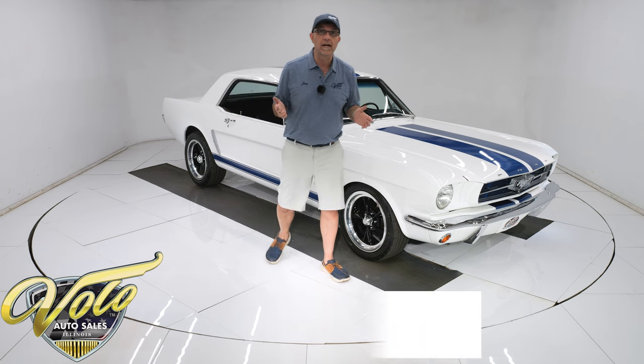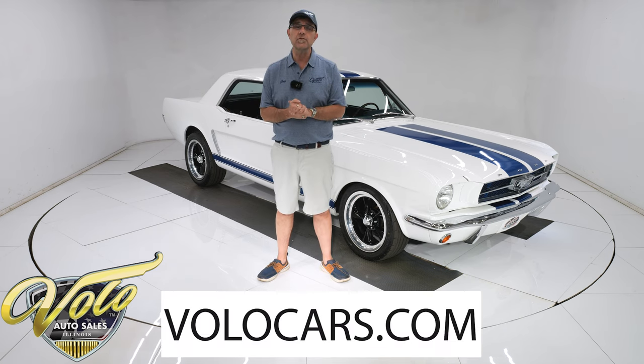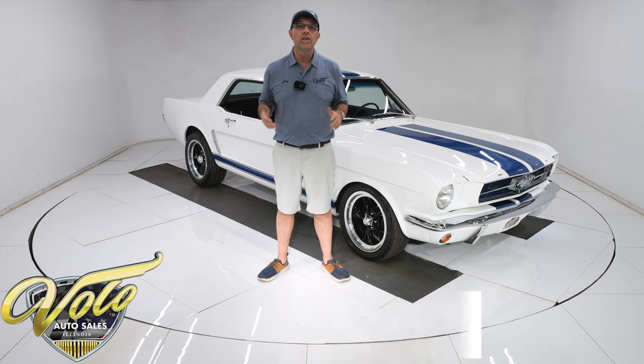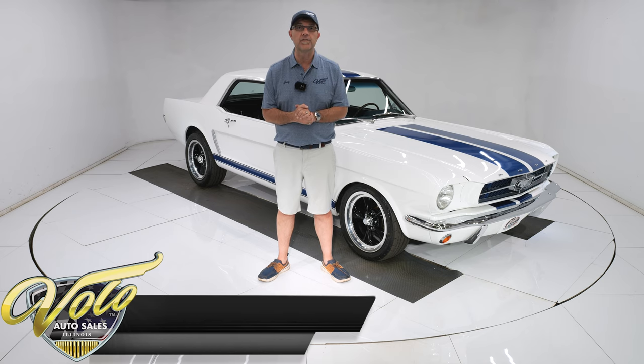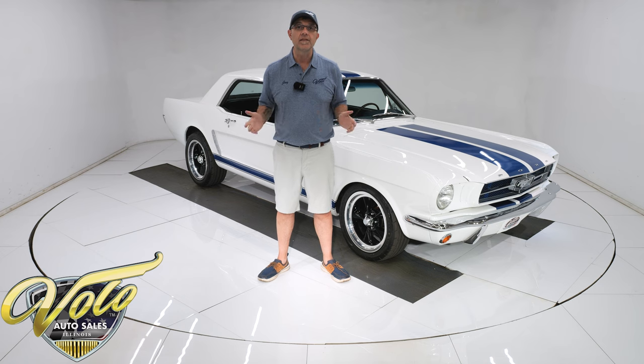Go to volocars.com and you can read all the information and look at about a hundred pictures, top to bottom. That's where you find the price tag on every car, along with a monthly finance option. Our banks want 10% down and they'll go about 12 or 13 years on most of our cars — that's at volocars.com.